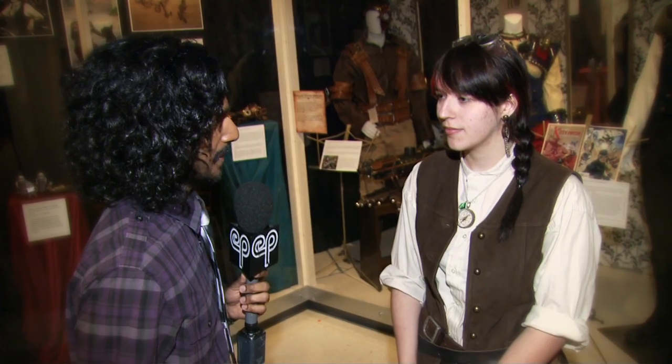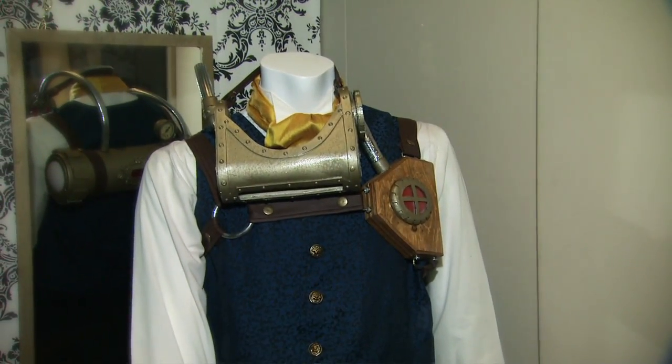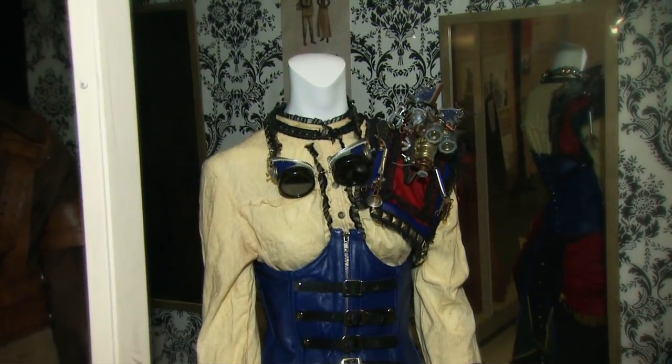I don't want to play favorites, but I have to definitely point out the X-Gentlemen costumes, which are steampunk versions of X-Men. We have Cyclops and Shadowcat. They were really the inspiration for the whole exhibition.